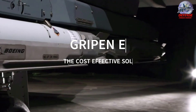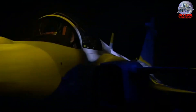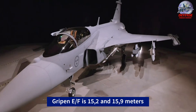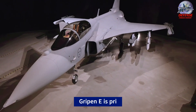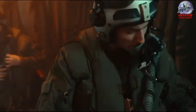Why the Gripen E is the cost-effective multi-role fighter solution. When it comes to military aircraft, the Gripen E fighter from Sweden stands out as a top choice for value. The Gripen E is the improved and larger version of the Gripen C. Although it may come with a higher price tag than the F-35, the Gripen E offers cost-effective operation and a design tailored to meet the specific needs of the Swedish military.